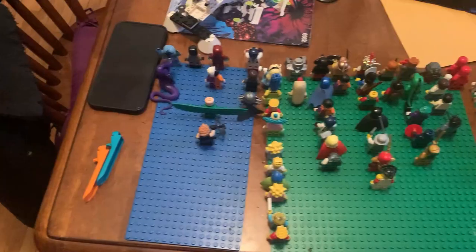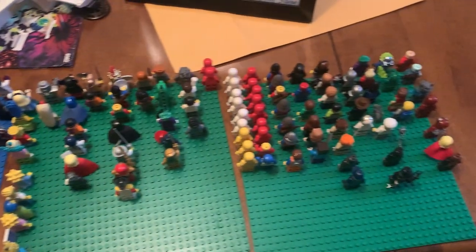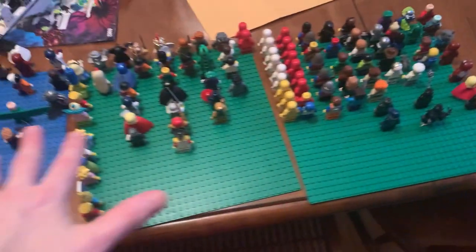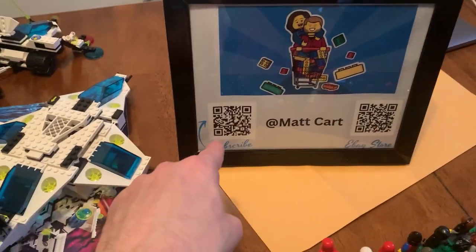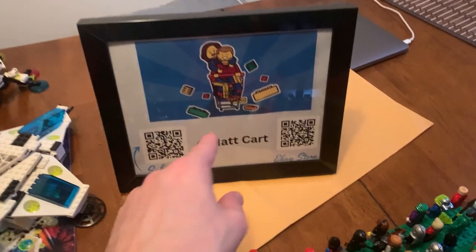There's my wife right there — she was holding something we're going to bring to the event. We're actually going to bring a ton of Lego stuff that we've been getting at garage sales, thrift stores, and Facebook Marketplace, including these Lego sets here with a ton of Lego minifigures that we separated on each base plate by price. We're also bringing the sign so people can subscribe to the YouTube channel and check out our eBay store.